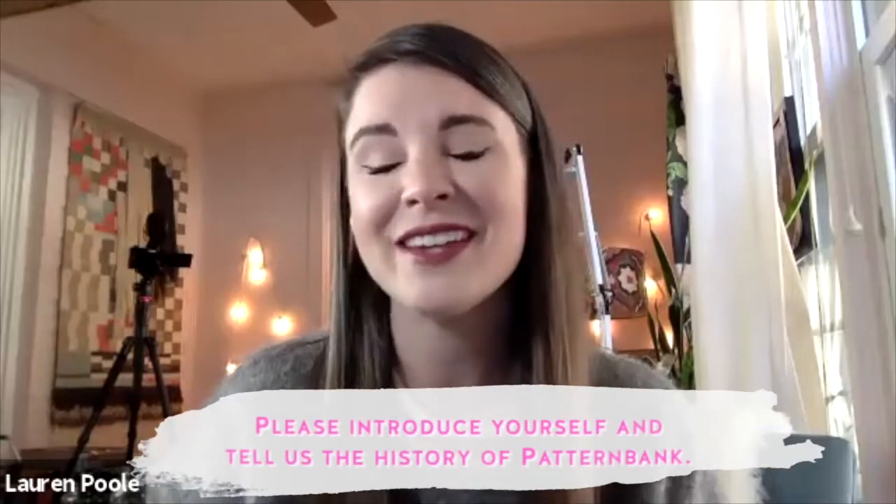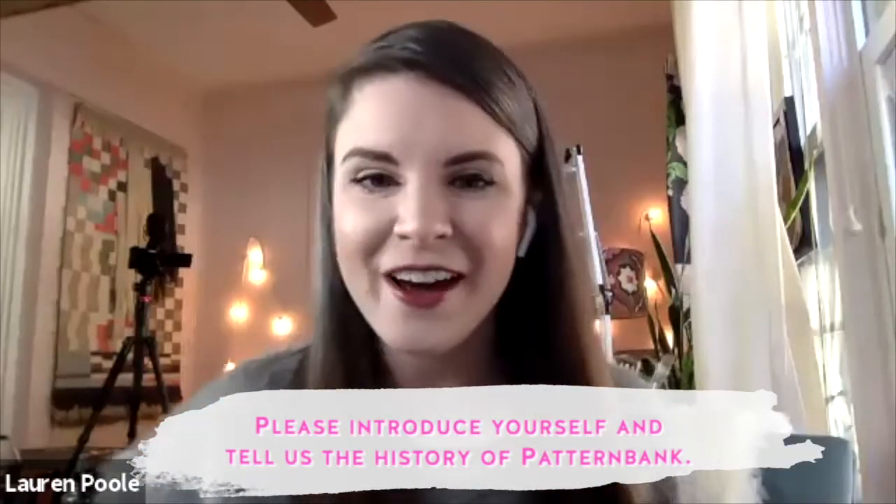We're live! Hi everyone, thanks so much for joining the live today. I have Neal Elliott here from Pattern Bank and he's going to answer all of your questions about how to be successful selling on Pattern Bank as a pattern designer. First, Neal, could you introduce yourself and tell us a little bit of the history of Pattern Bank?